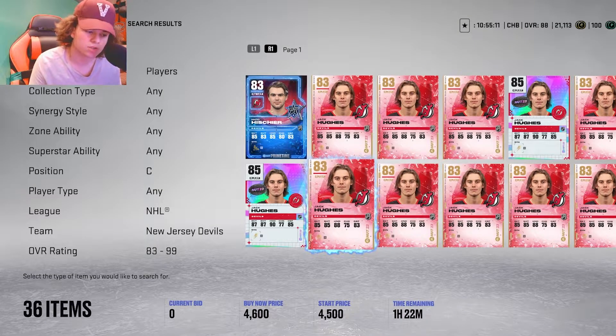Just keep in mind, none of these cards are in order. So first up, we got Jack Hughes, 83 overall. He's going for 4k, probably getting him for 3k.